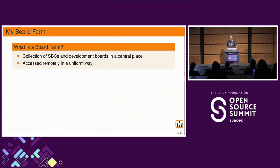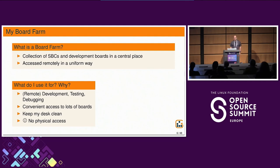What's a board farm? For me, it's a collection of single board computers or development boards that are in some sense co-located and can be accessed remotely in a uniform way. Remotely can mean inside your office, home office, or from abroad as well. I use it mainly for development, kernel work, maintenance, some testing, and debugging — basically the same things I use the few boards still sitting on my desk.